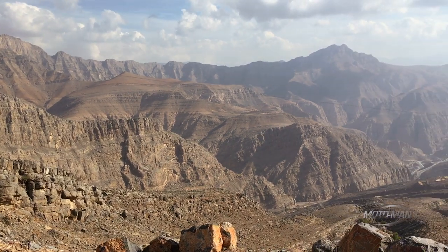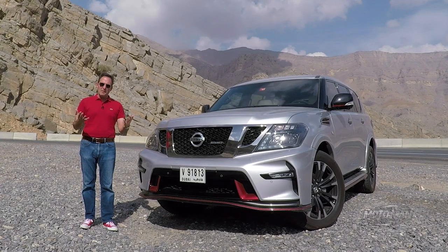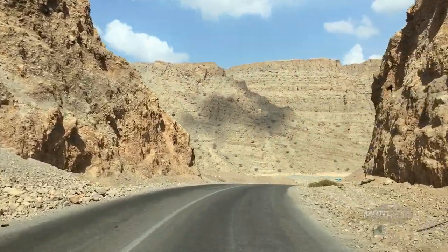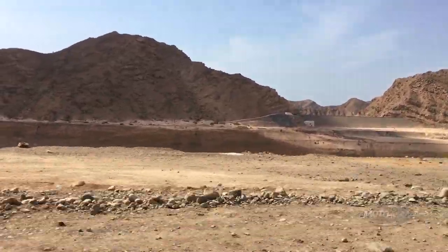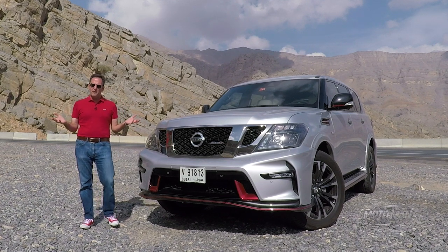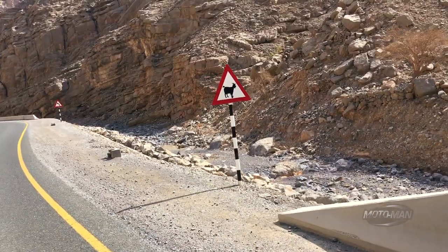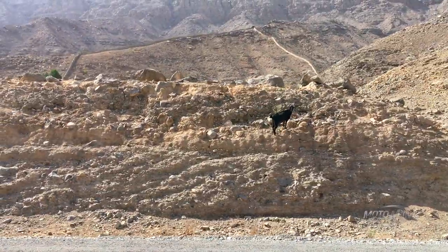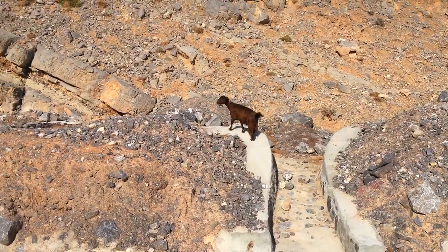And now for something completely different: Jebel Jais — excuse the pronunciation if I've butchered it — the tallest mountain in the UAE. It's about 150 kilometers east of Dubai in the Oman region of the UAE, and it is 1,934 meters tall — about 6,300 feet for us Imperial unit fans. A couple of interesting fun facts: it's an amazing driving road, probably the best in the country. And to get here, you have to dodge goats. I've been all over the world to find driving roads, but I don't think I've ever had to dodge goats.